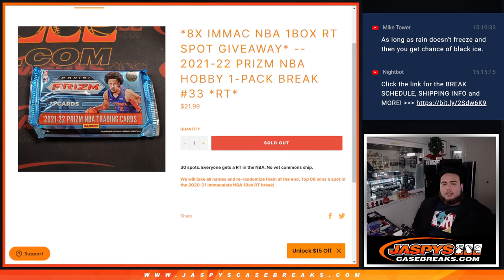What's up everybody, Jace here from JaspisCaseBreaks.com. We're giving away eight immaculate NBA one box random team spots with this 21-22 Prism NBA Hobby Pack break number 33.